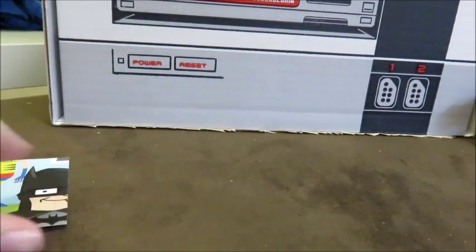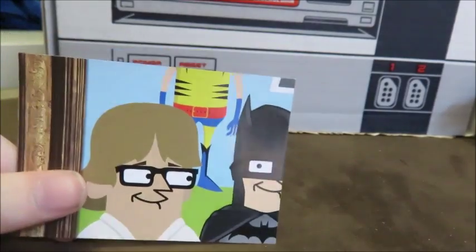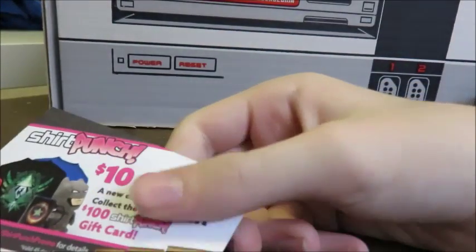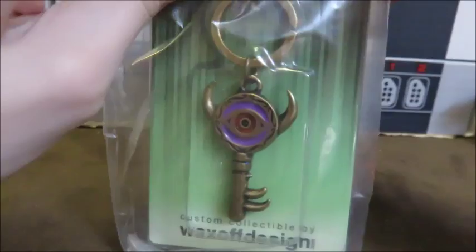Another puzzle piece! We got another piece of the puzzle — or is it a completely different puzzle? Is that another key of awesomeness?